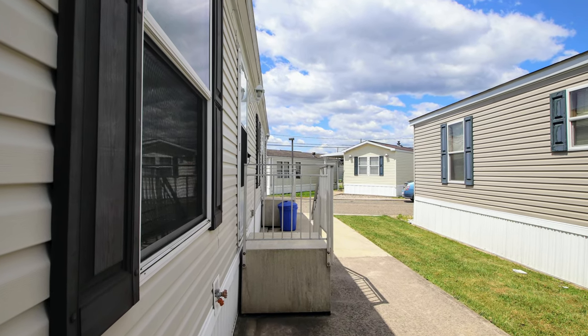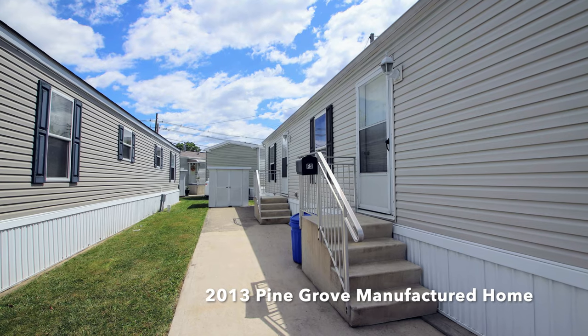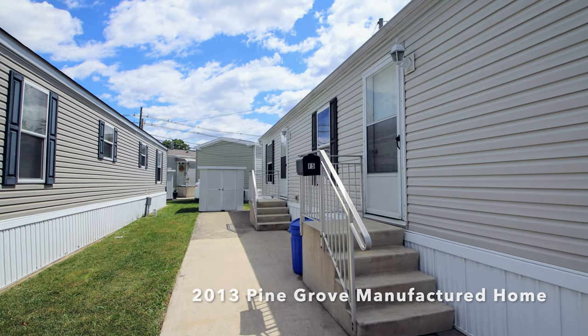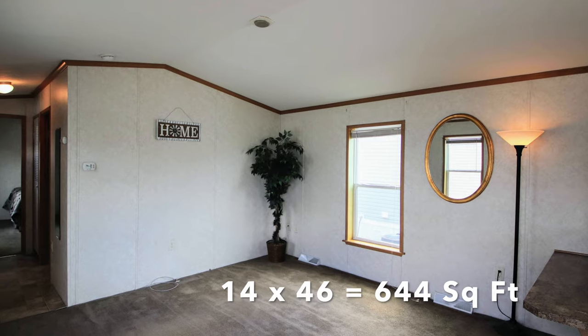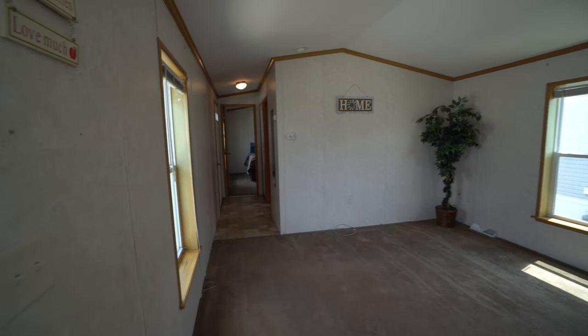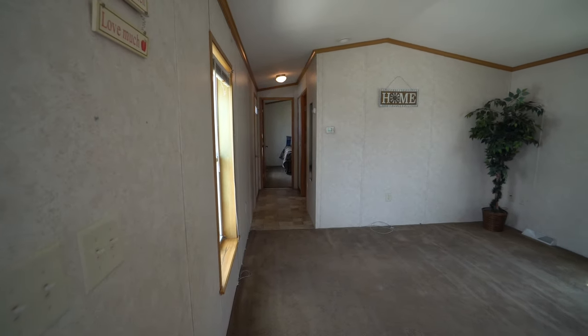Let's talk about the house for a minute. This is a 2013 Pine Grove. It's 14 feet wide and 46 feet long, so that's 644 square feet. It's currently listed at $60,000.